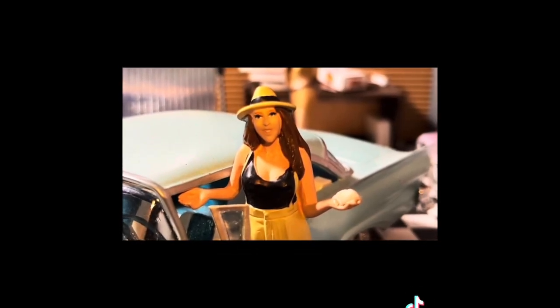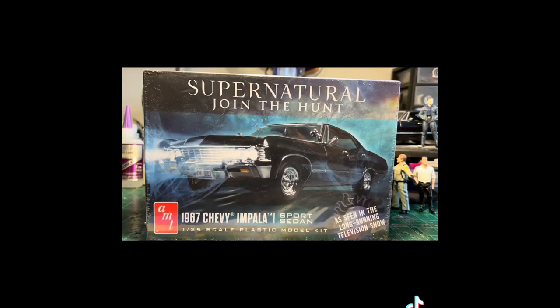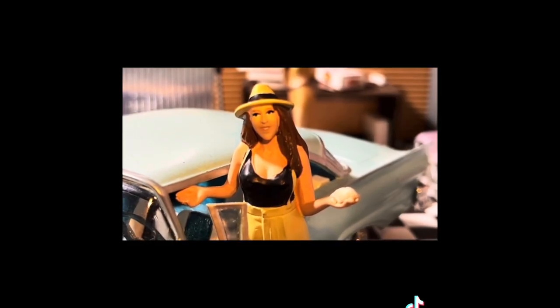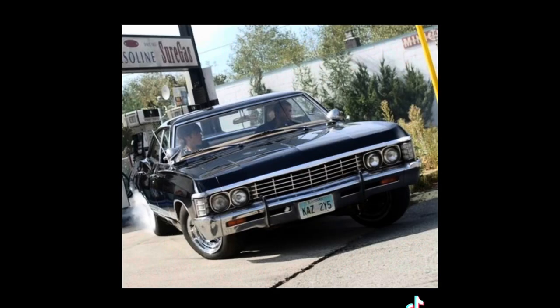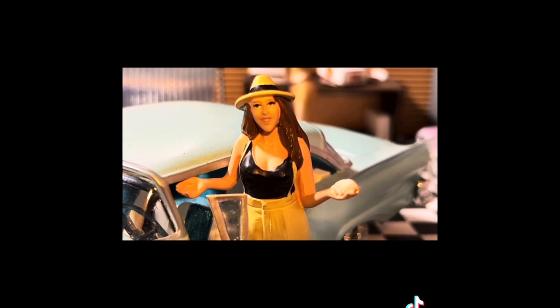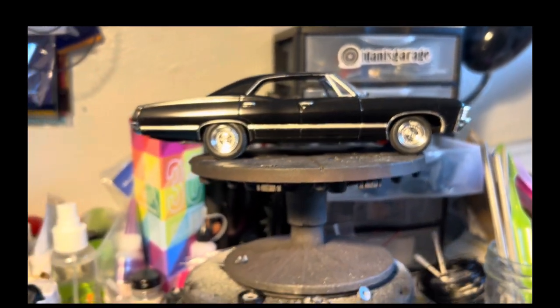Well, anyone who knows me knows that I'm a big fan of Supernatural since the beginning, especially for Baby. Baby is a 1967 Chevy Impala. In the show, they cross the country in this car hunting demons and evil things. And we've decided to do our own rendition. Here's Cliff Kissy Boy Smith to tell you more.